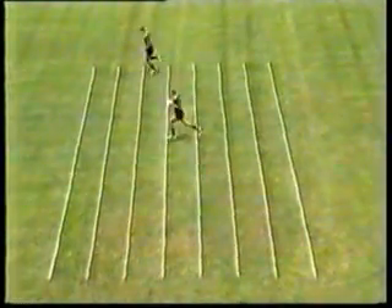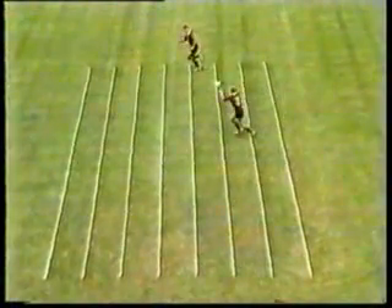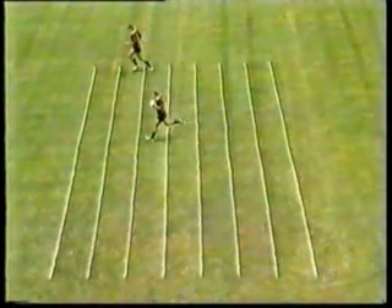This time the players are running a little faster and the pass is over a distance of about four to five metres. Once again the slow motion replay quite clearly shows that the ball travels forward in the air about two metres.